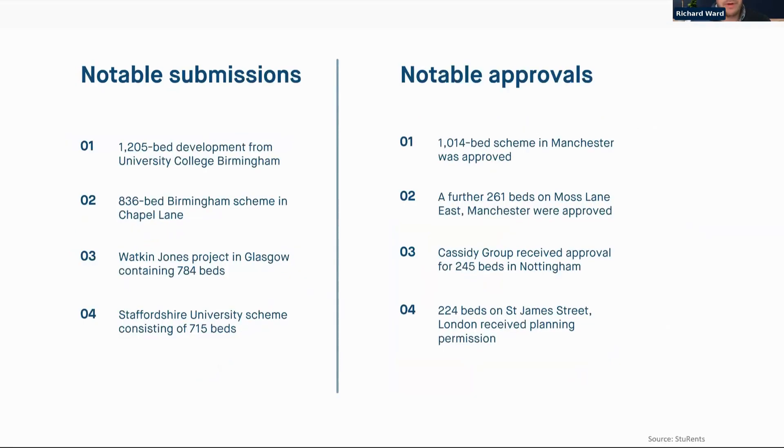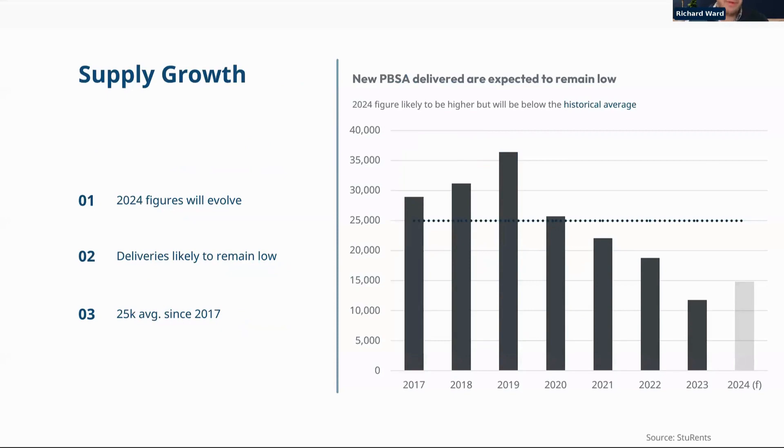A few notable developments put forward or approved last quarter, including a significant 1,200-bed scheme submitted in Birmingham. In terms of supply growth for 2024: last year roughly 12,000 new beds were added to the market, significantly down from historical levels. We may see a slight uptick this year but nowhere near the historical average of around 25,000 beds per year since 2017.